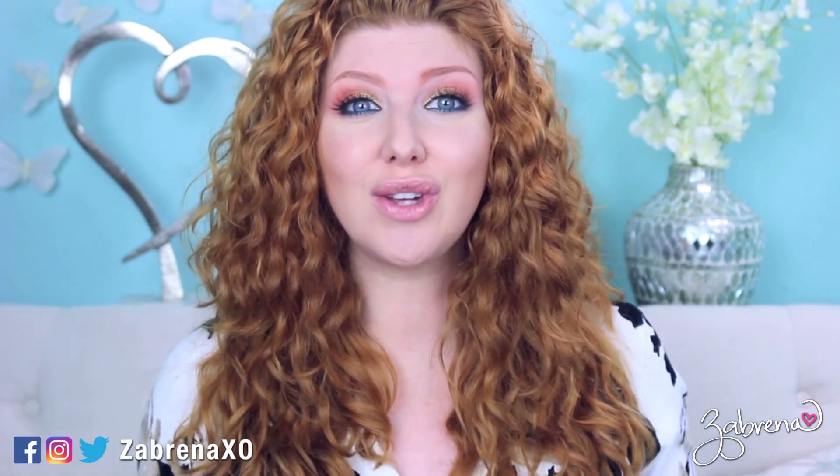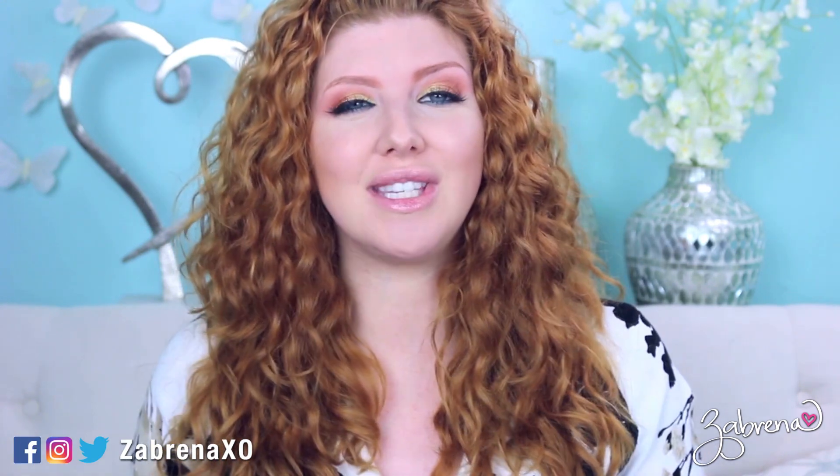Hi gorgeous, and a very happy Frugal Friday to you! If you are new to the channel, welcome — I make videos like this every Friday reviewing drugstore makeup, so please subscribe so you don't miss out. Today I have two entirely brand new palettes to share with you from Rimmel.